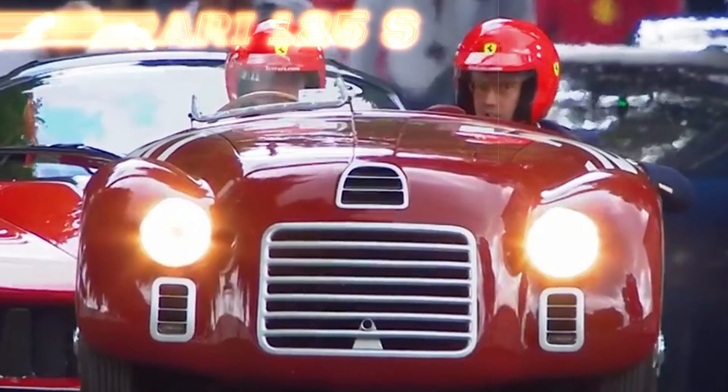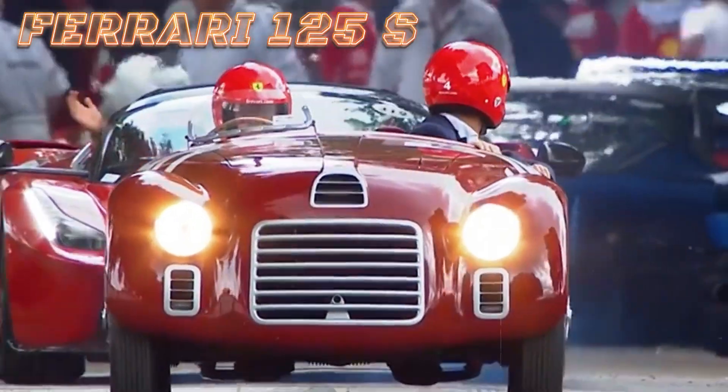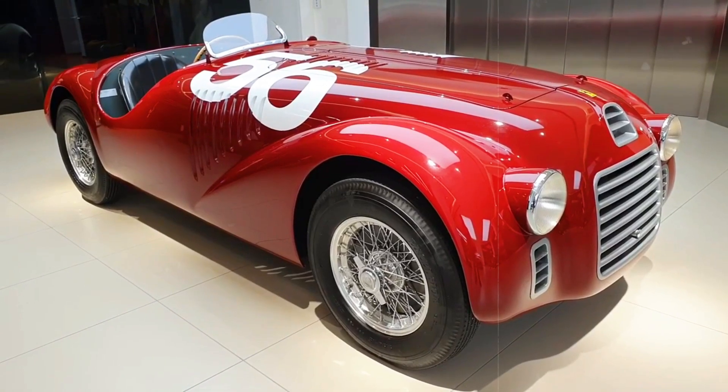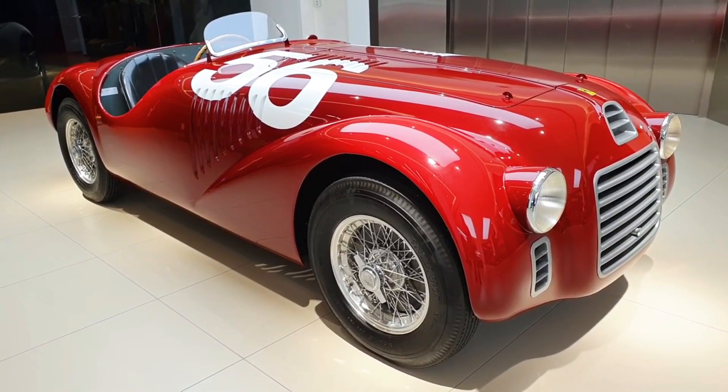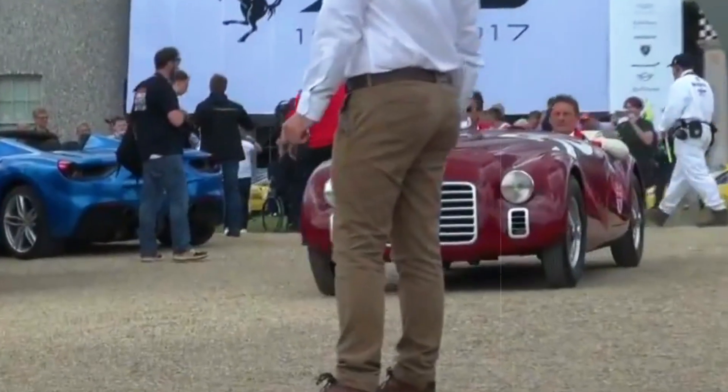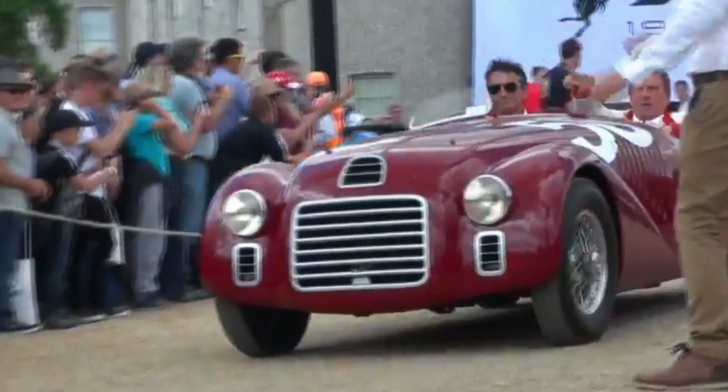The 1947 Ferrari 125S, the brand's inaugural model, introduced the iconic Gioacchino Colombo-designed V12 engine. Despite its brief existence, this powerhouse became a Ferrari mainstay for four decades.